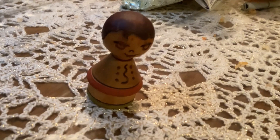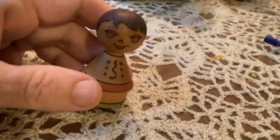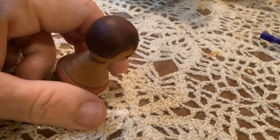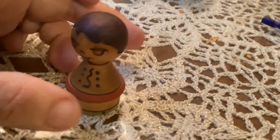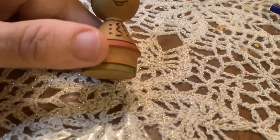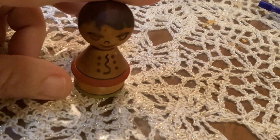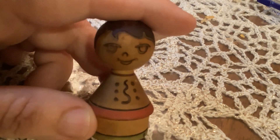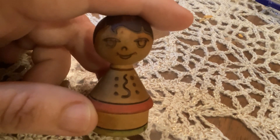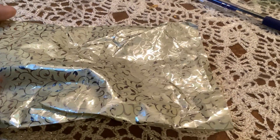A couple of weeks ago I was out garage sailing and I was able to pick up this little peg doll. It's quite old — the lady I got it from was quite elderly, so I'm not exactly sure of the age, but I thought it was really super cute, so I picked that up as well.